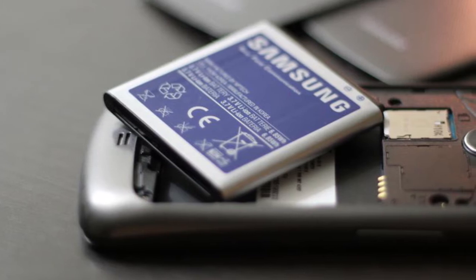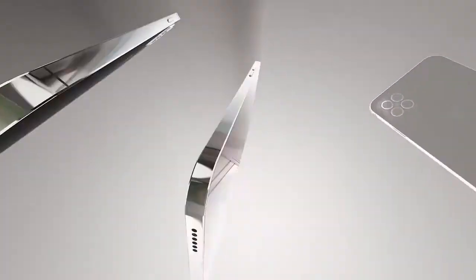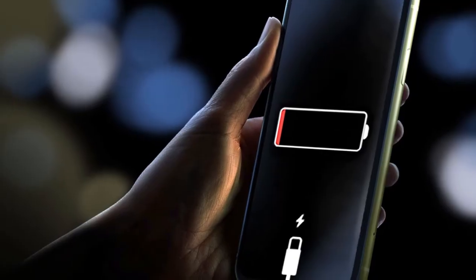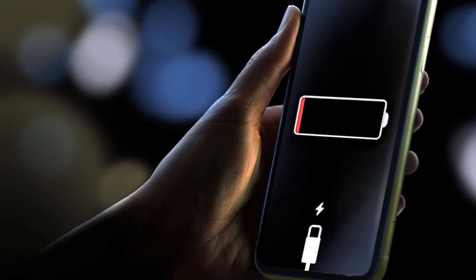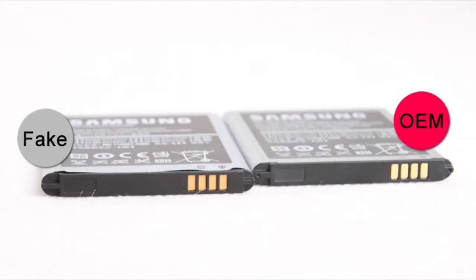The battery is the fastest degrading component on your phone. If you buy a high-end smartphone, in a few years your biggest problem won't be an unbearably slow phone, but a phone that's quick to discharge. Replacing a battery these days is quite burdensome as the majority of them are integrated, and after several years getting an original replacement can be a difficult task as well.